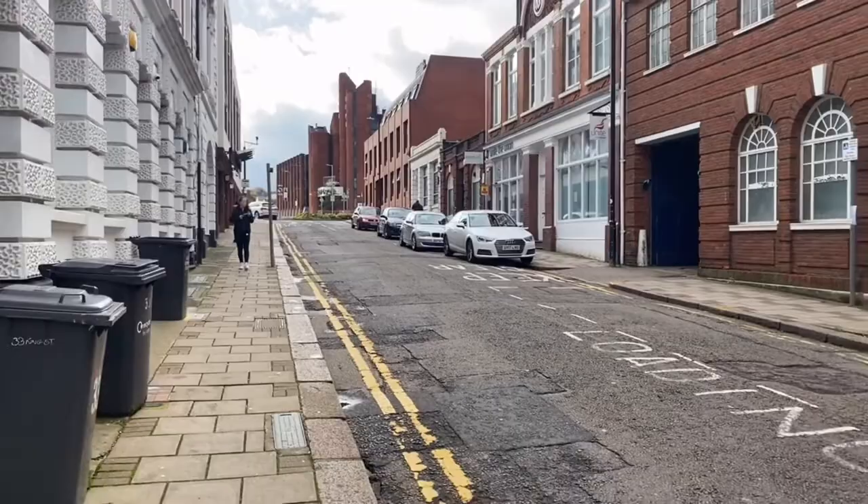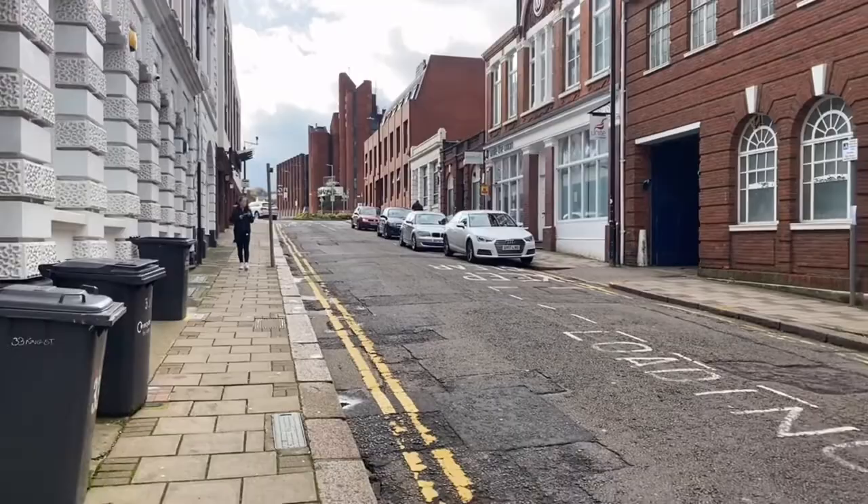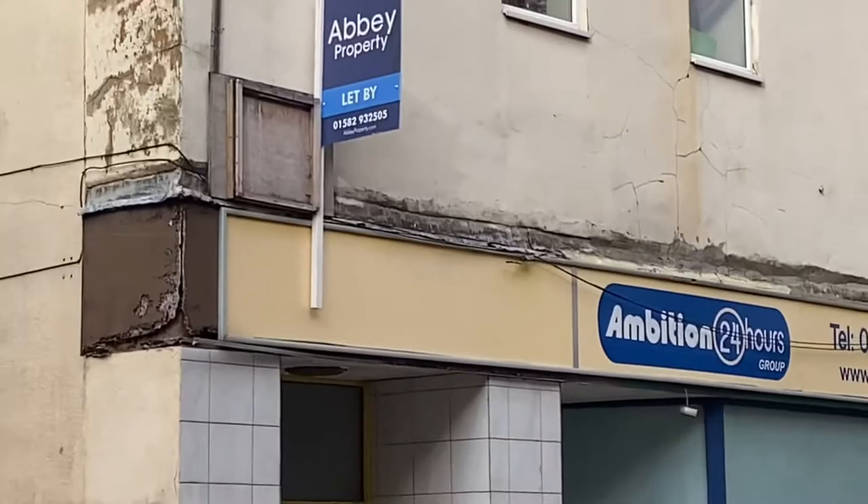That's King Street on the top side, and that is King Street on the bottom side, and the property itself is located somewhere right in the middle, just right here.